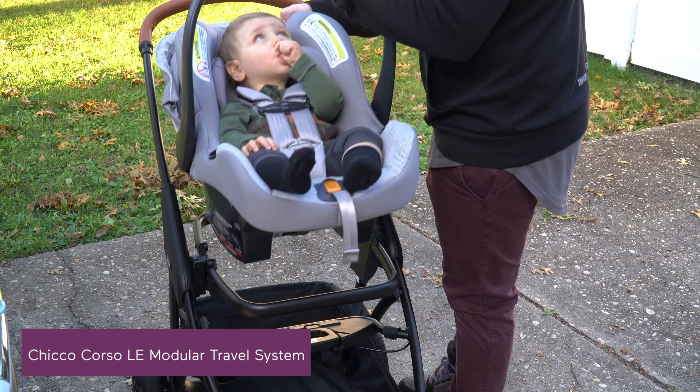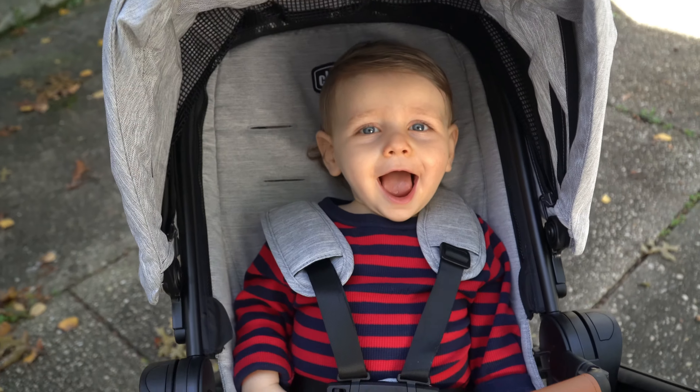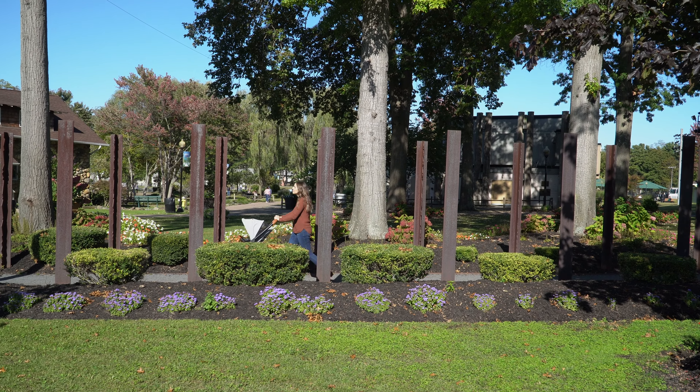Most parents are looking for baby gear that makes their life simpler while keeping their baby safe. I've been trying out the Kiko Corso LE modular travel system with my one-year-old, and I have to say it's a luxury ride without the luxury cost. The name is long, but let me help break things down.